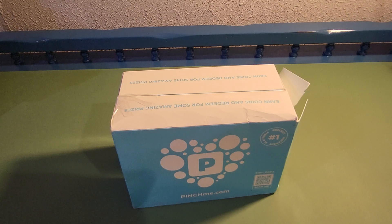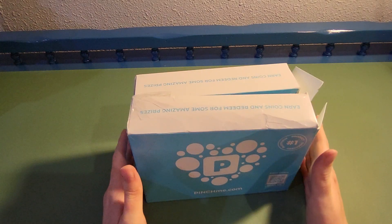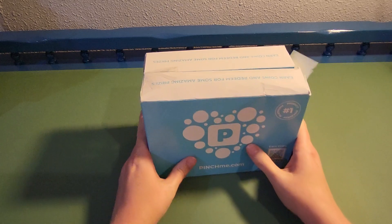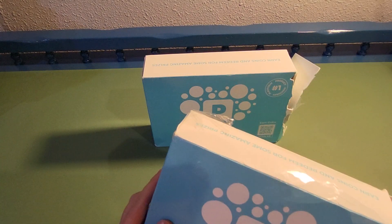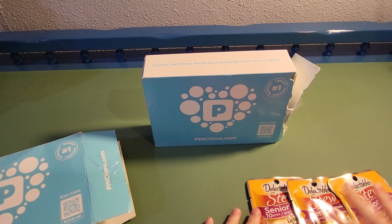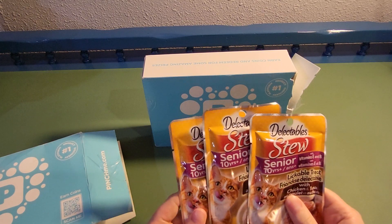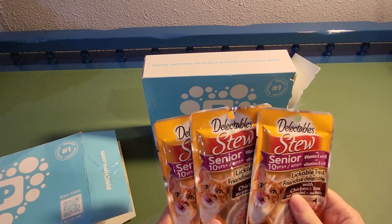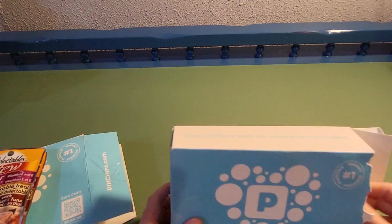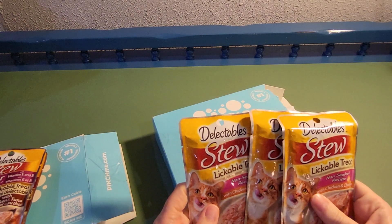I was kind of puzzled when they sent me two boxes, because they each feel kind of light. Let's just dig in. So we have our first item — and it's cat food. Okay, so this is for senior cats. I have a new auntie who runs a cat rescue center and she has a lot of seniors, so she'll be more than pleased to take those off my hands. And what do you know — more cat food.